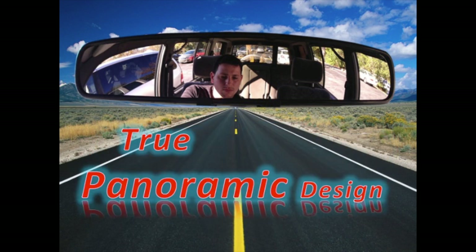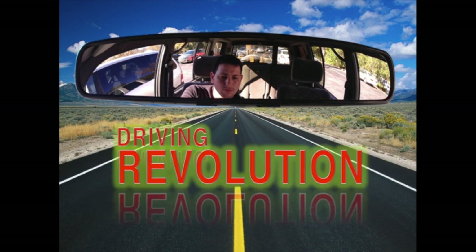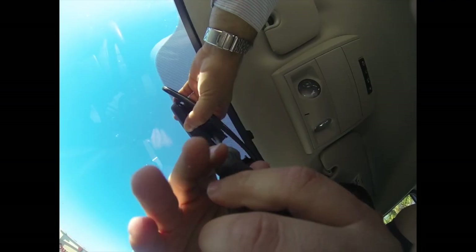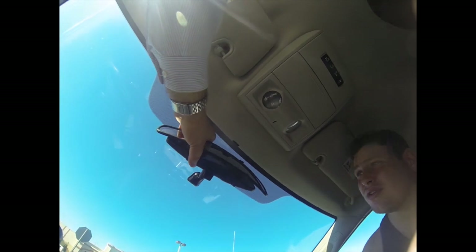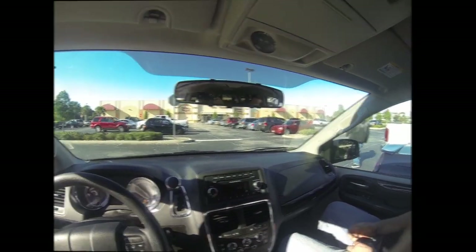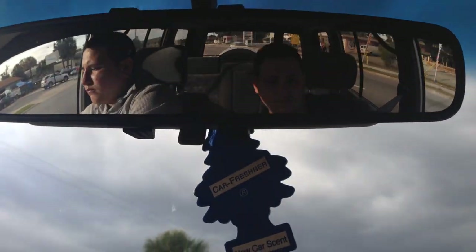With a true 180 degree awesome panoramic view, simple installation allows the mirror to clip onto any existing rear view mirror and to be adjusted with just two Phillips screws. With the HD rear view mirror, you'll be able to see your entire surroundings.